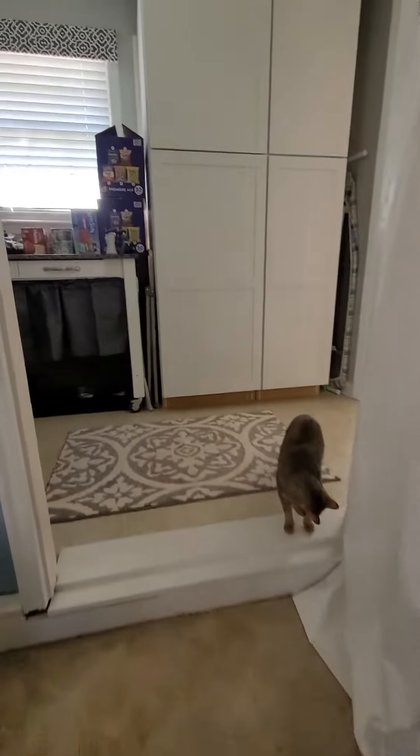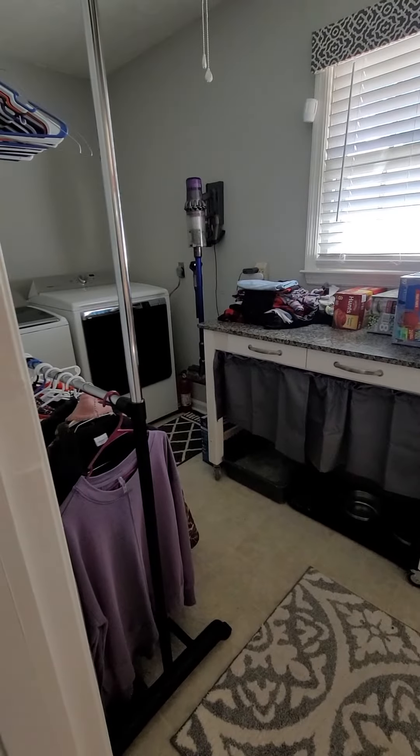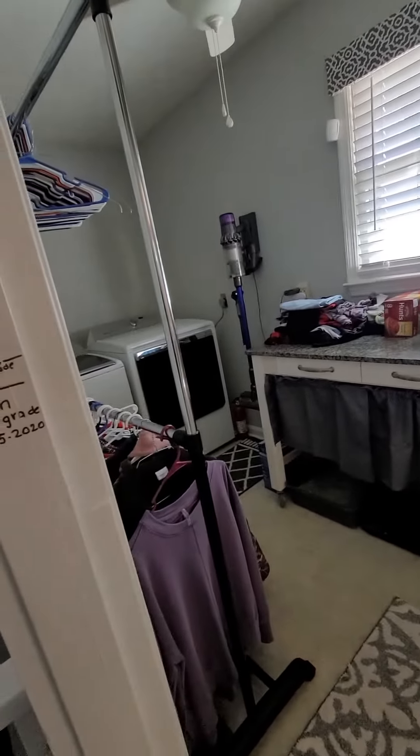That last bedroom was the master, so let's go back and look at that. Washer and dryer are negotiable.